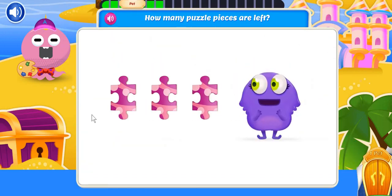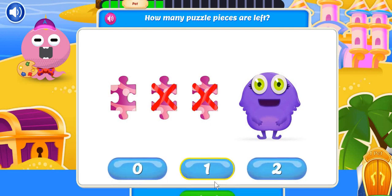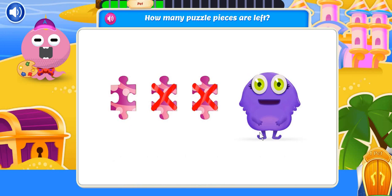I've been working on a jigsaw puzzle forever! I started with three puzzle pieces, but I already used two puzzle pieces. How many puzzle pieces are left? One piece left! I'll finish in no time now!